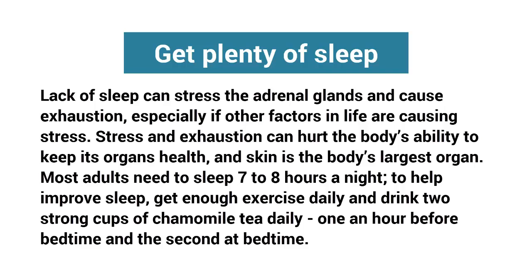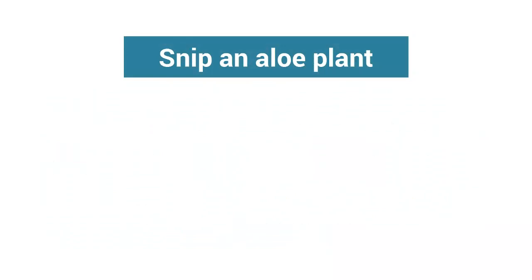can hurt the body's ability to keep its organs healthy, and skin is the body's largest organ. Most adults need to sleep 7 to 8 hours a night. To help improve sleep, get enough exercise daily and drink two strong cups of chamomile tea daily — one an hour before bedtime and the second at bedtime.